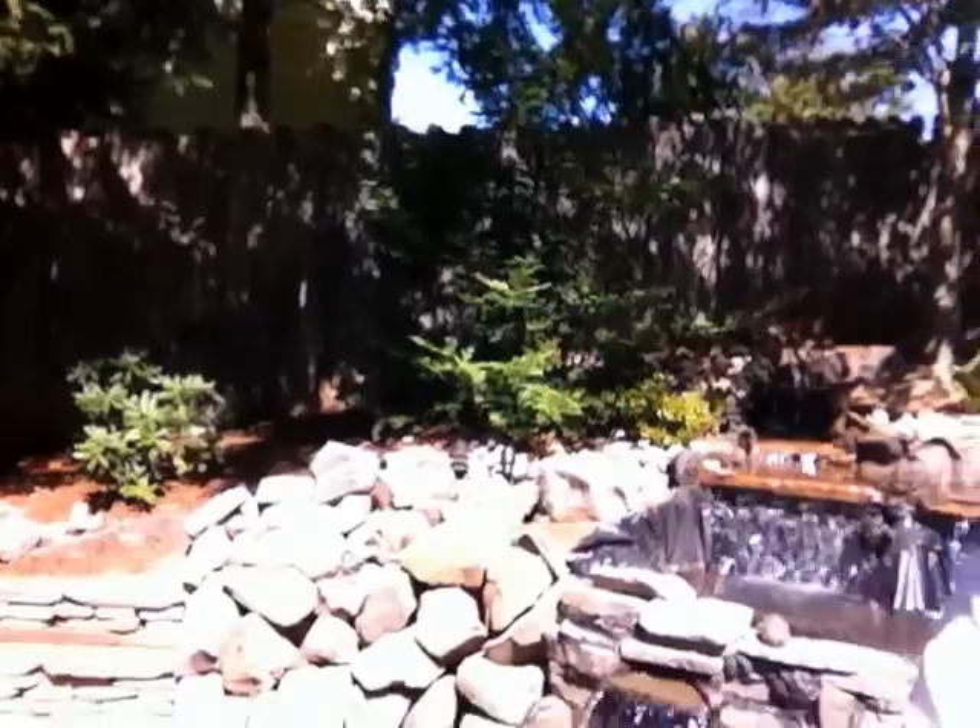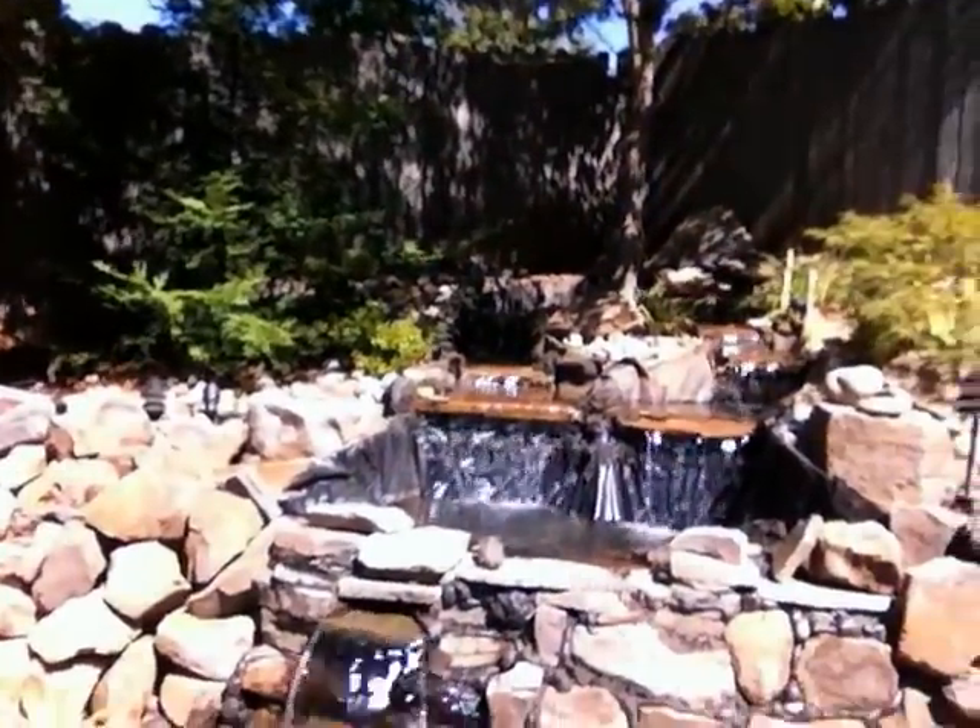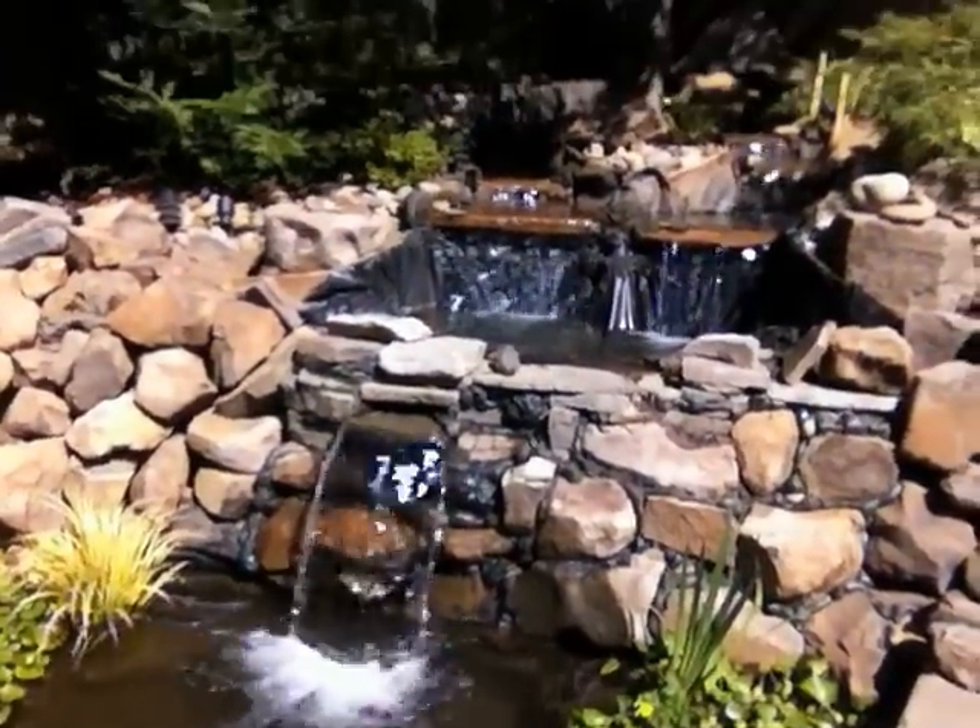Okay, so this is our little pond. I helped work on it with my dad and brother, and it's really cool.